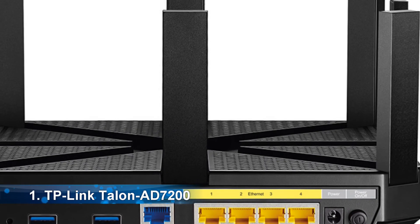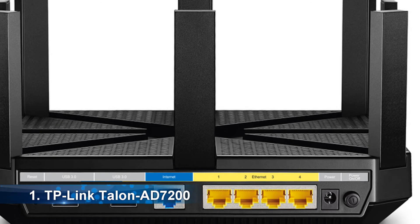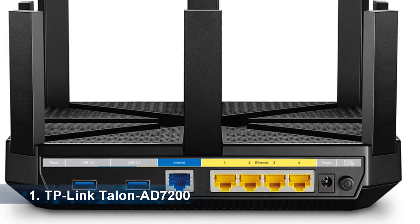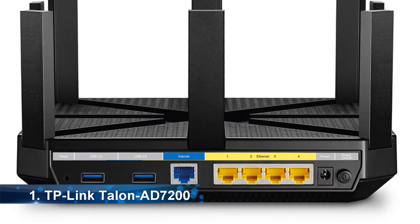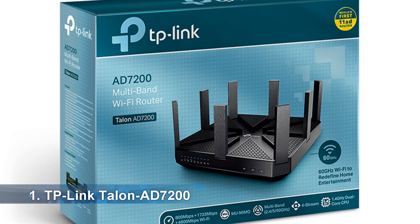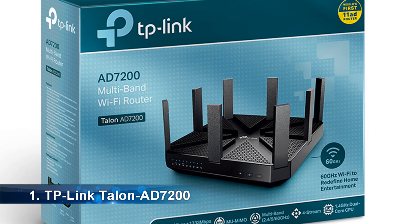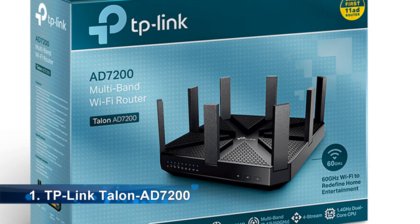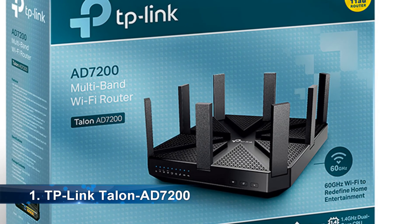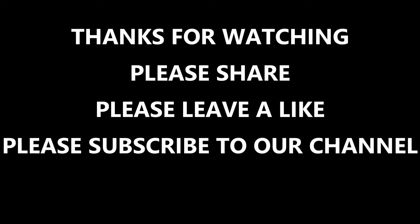The 60 GHz frequency alone is capable of offering wireless data transfer rates of up to 4,600 Mbps. It is simple to install, portable, and high quality, designed to run three different Wi-Fi bands simultaneously. The TP-Link Talon AD7200 has gained popularity due to its easy setup, reliable performance, and fantastic speed — it can stream 4K movies in minutes and is not expensive for what it offers.